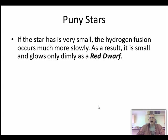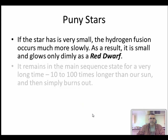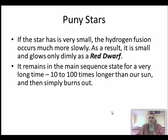Little tiny stars that don't get very hot and don't glow very brightly are called red dwarfs. Because a red dwarf isn't very hot or very massive, the rate of fusion is very slow and they stay in the main sequence for hundreds of billions of years - 10 to 100 times longer than our sun - and then they simply peter out. The universe may not even be old enough for one of these to have petered out yet.